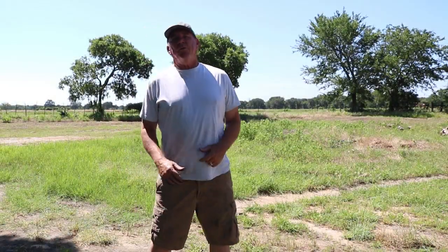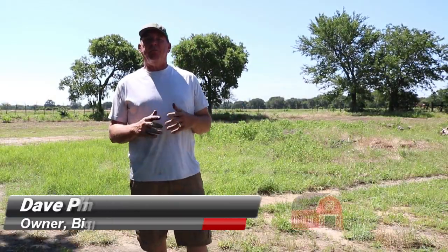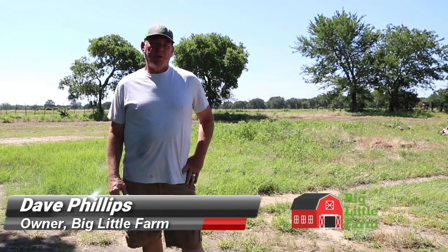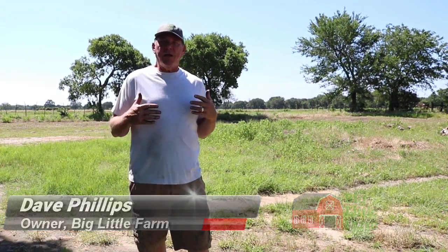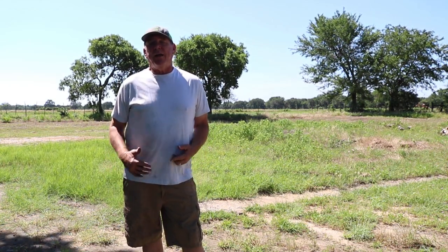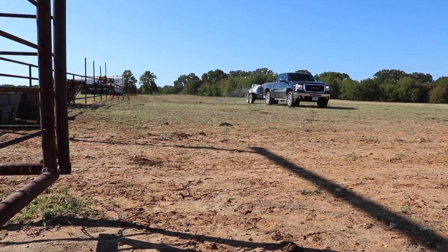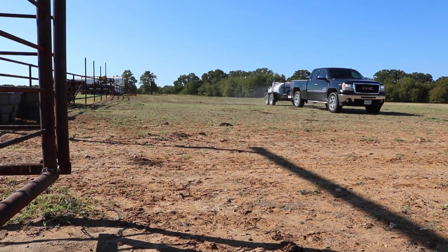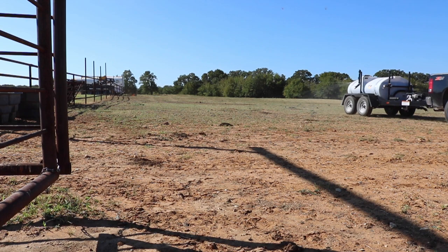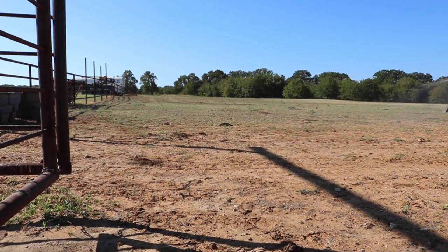Hello everyone and welcome to The Big Little Farm. I'm Dave Phillips and I'm the chief cook and bottle washer here at The Big Little Farm. Today I wanted to talk to you about the main revenue generating stream that I have on the farm, which is my aerated compost tea plus operation that I contract with farmers and ranchers in the area north and northwest of the Fort Worth area here in Texas.